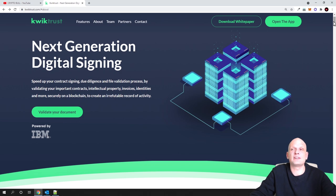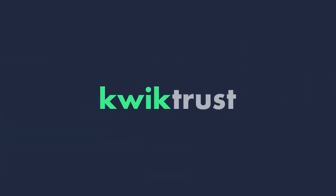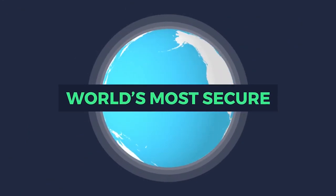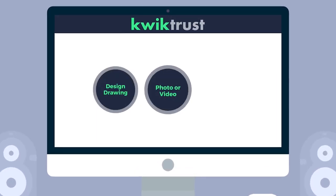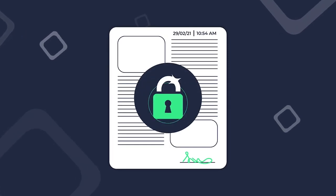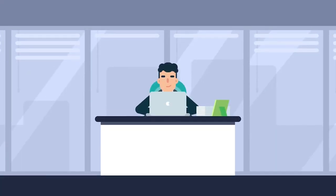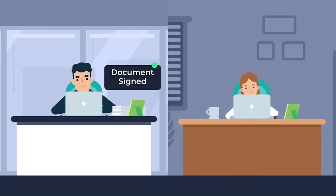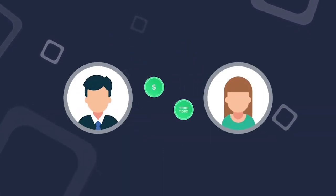Imagine if DocuSign, Google Drive, and Mintable got together and had a baby — a baby born with incredible superpowers. That's QuickTrust. QuickTrust is the world's most secure shared working environment. You upload your file — a design, drawing, photo, video, or legal contract — it's recorded with a date and time stamp making it tamper proof. You connect your identity to the file, proving it was created by you. You can collaborate with partners, manage contracts, and invite others to work with you. QuickTrust locks together the file and your identity into an NFT digital token, making it a transferable asset.